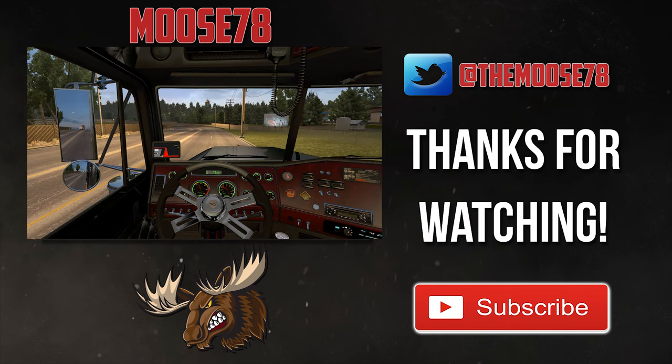Thanks for watching. If you enjoyed this video please consider subscribing. Follow me on Twitter via the link in the video description. Check out my No Scope gaming glasses affiliate link also in the description. I upload three days a week, so check below for my various content playlists for any videos you may have missed. Until next time, stay safe out there, take care, and we'll be seeing you.